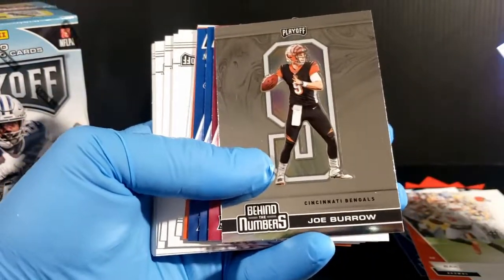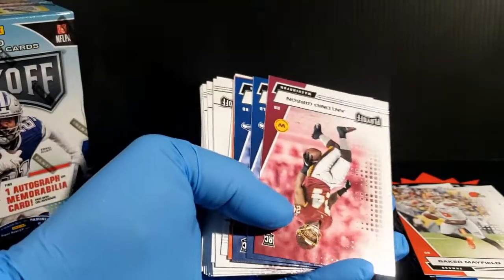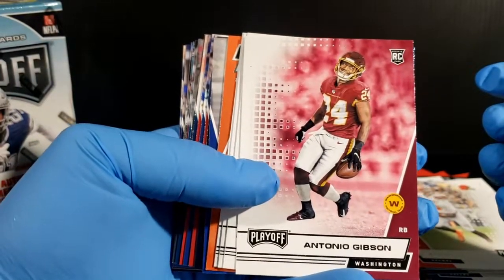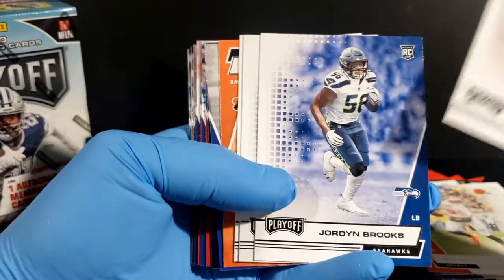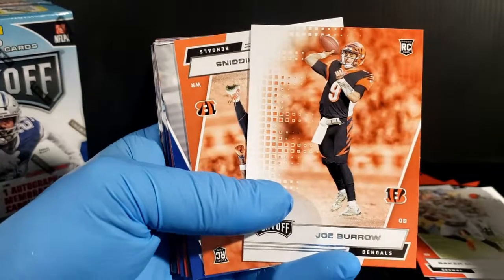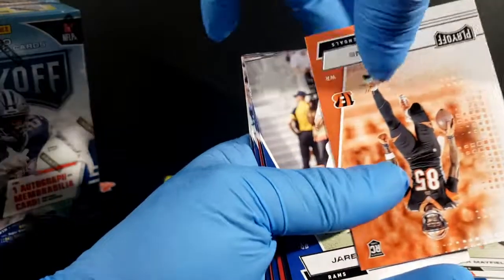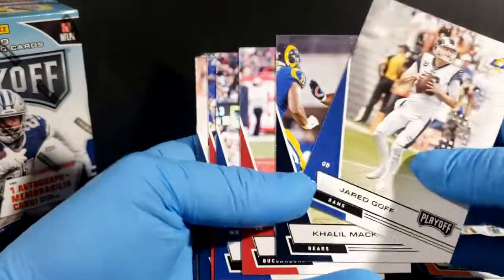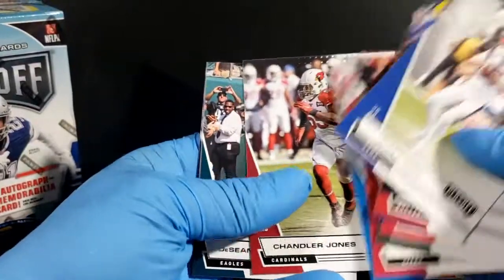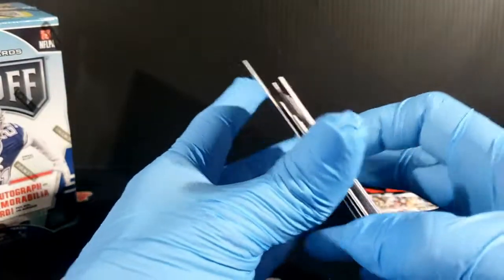Behind the numbers, number nine, Joe Burrow chrome. That's what's up — very nice, great way to start off these packs. So we got Antonio Gibson, Washington football team. Jordy Brooks — we're going through our rookies here now. Joe Burrow base, very nice. This pack is giving all kinds of different ways, and with the Tee Higgins behind it, I can't complain about that at all. Back to base — Goff, Tate. Two chromes in the value packs. There's a Zeke and a Dalvin Cook.